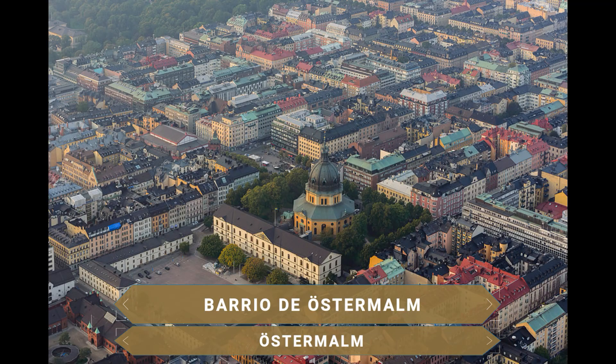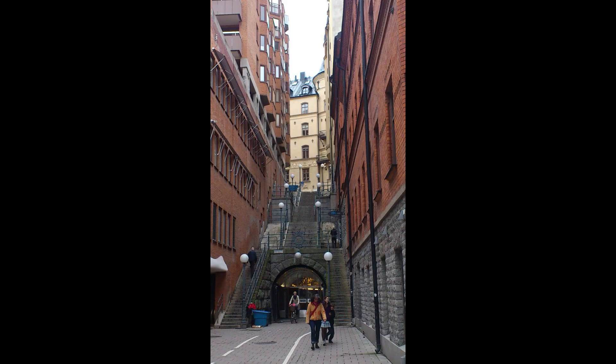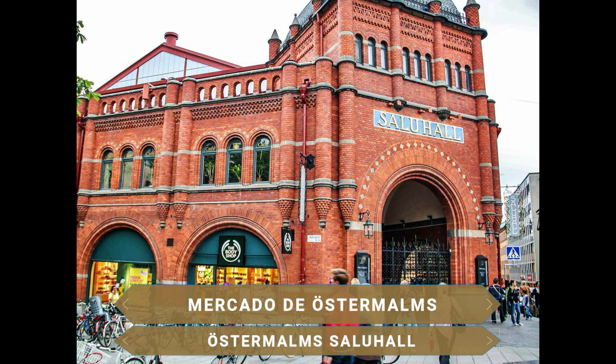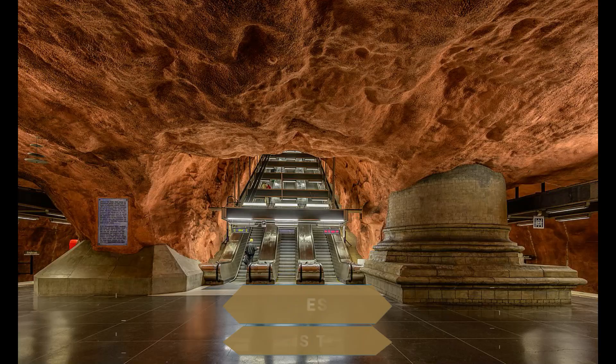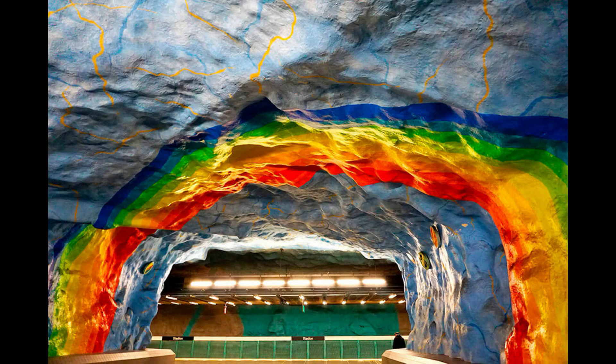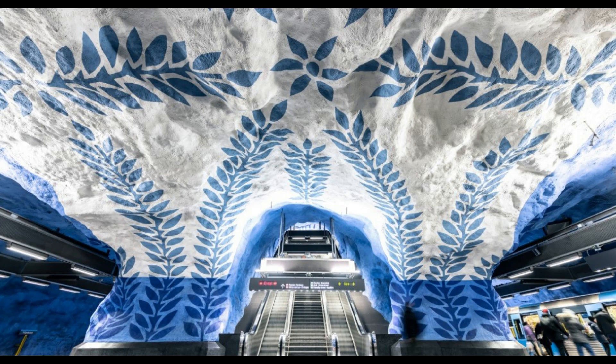Ya en pleno barrio de Östermalm, se pueden ver edificios que parecen salir de películas de gran presupuesto, enormes caserones y establecimientos de exquisita arquitectura, la mayoría datados del siglo XVII. Este es sin duda el barrio más elitista de la ciudad. Aquí destaca el mercado alimentario de Östermalmshallen, donde se pueden encontrar delicatessen como salmón ahumado, anchoas, pan, frutas, postres y mermeladas. Otra curiosidad de Estocolmo es su metro: 90 de sus 100 estaciones están decoradas con obras de arte de artistas reconocidos. Este museo subterráneo ha sido declarado la galería de arte más larga del mundo, y para disfrutarla solo hay que comprar un billete de metro e ir bajando en sus diferentes estaciones.